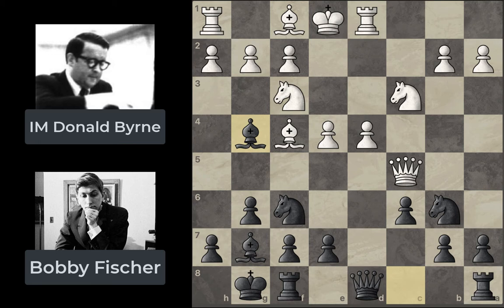White plays Bg5, a move that's been criticized a lot because it doesn't do very much. The idea is that if the knight moves, you get a nice attack on the e7 square, or maybe push e5 to force the knight to move. But what this really neglects is that the white king is now stuck in the center for longer. White could have played Be2 instead — that liberates the pin and gives the king a chance to castle. By playing Bg5, White no longer has the option to castle and get the king to safety, giving Fischer some nasty opportunities.